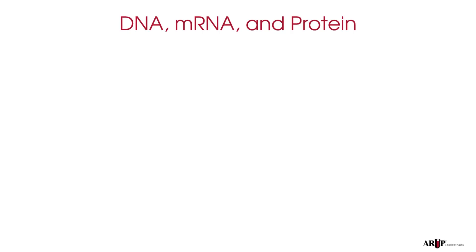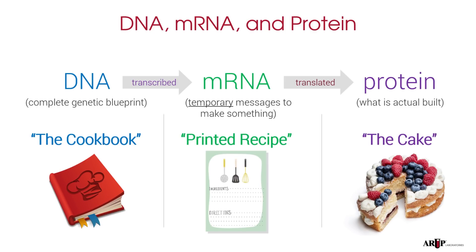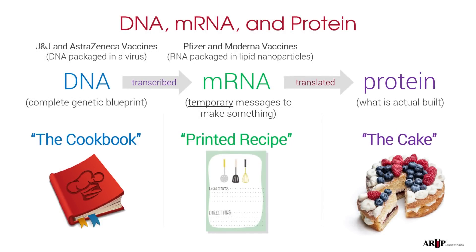We talked about DNA, mRNA, and protein in our last video, and they're important here as well. As a quick reminder, DNA is the complete genetic blueprint. DNA is transcribed into mRNA, which is just a temporary message to make something. mRNA is then translated into protein, which is what is actually built. I like to think of DNA as being a cookbook, mRNA is more like a recipe you print out right before you go to the kitchen, and protein is like the cake that you actually make. The Pfizer and Moderna vaccines contain mRNA packaged into small lipid particles — their vaccine active ingredient is mRNA. The Johnson & Johnson and AstraZeneca vaccines start one step earlier: there is DNA for COVID spike protein inserted into the adenovirus, which is then transcribed by your body into mRNA. The end goal is the same, however — to make spike protein.